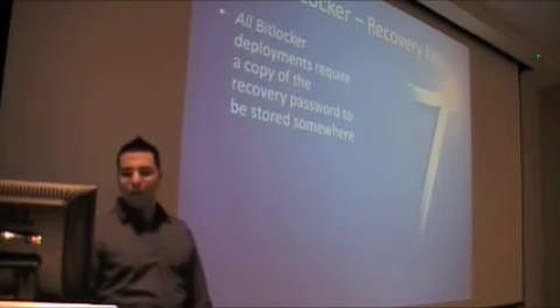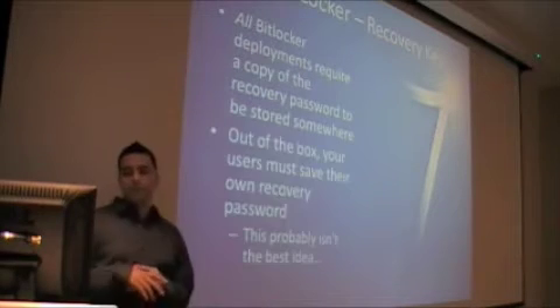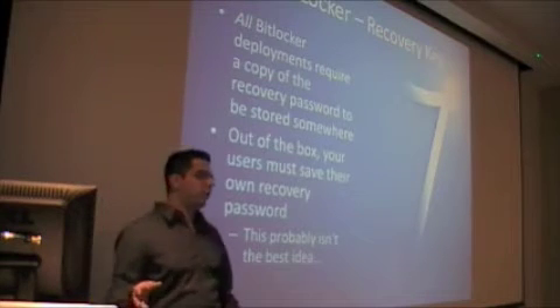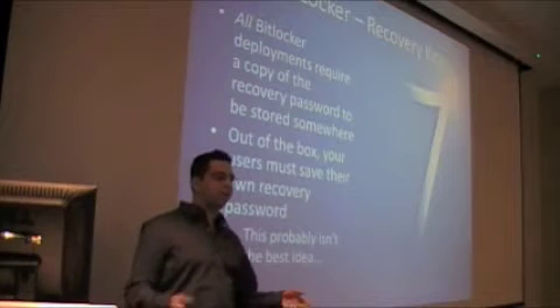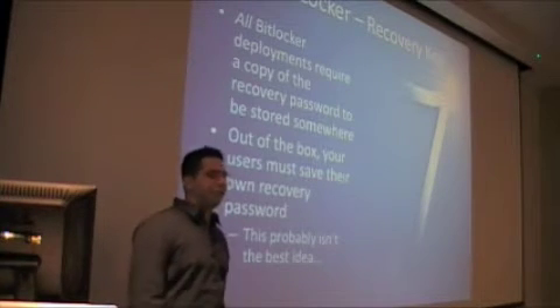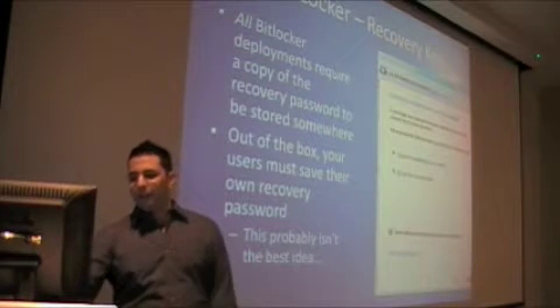Recovery key. All BitLocker deployments require a copy of a recovery password to be stored. Out of the box, as soon as you install Windows 7, if you encrypt your hard drive, you need to store that recovery key. So you don't want to just give your users this and have them store their own key — then they get fired, and when you ask for their password they say they forgot. There goes all their data. It's happened.